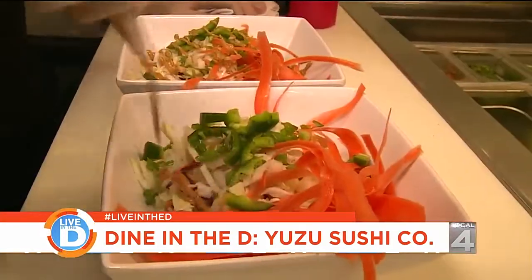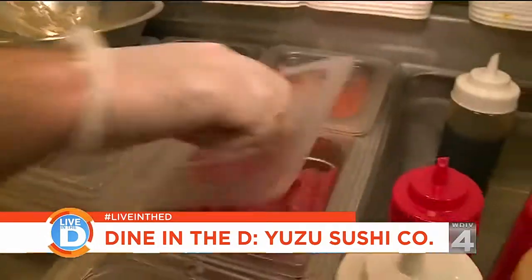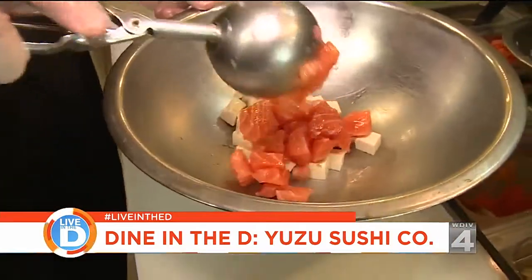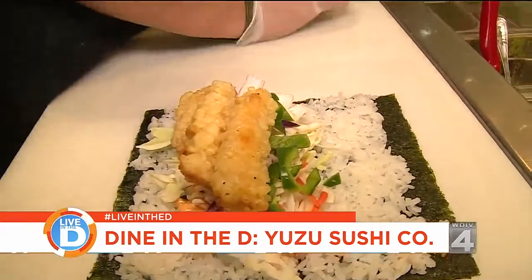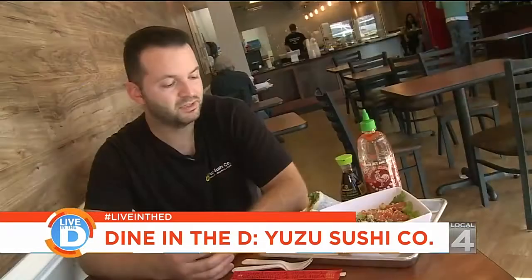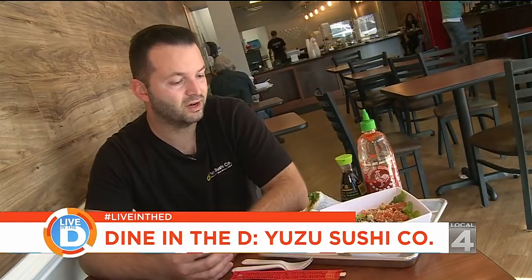Every dish is customizable, and many can be made gluten-free. There are also vegan and vegetarian options as well. We have raw tuna, raw salmon — really nice, AAA grade. We also have steamed shrimp, shrimp tempura, a couple chicken dishes, some tofu dishes. Everything's really fresh and tasty, and you can see all of the ingredients.